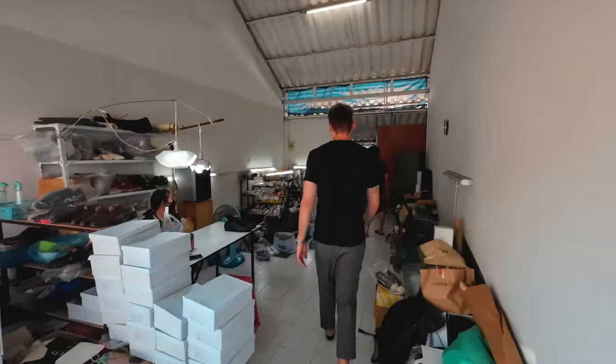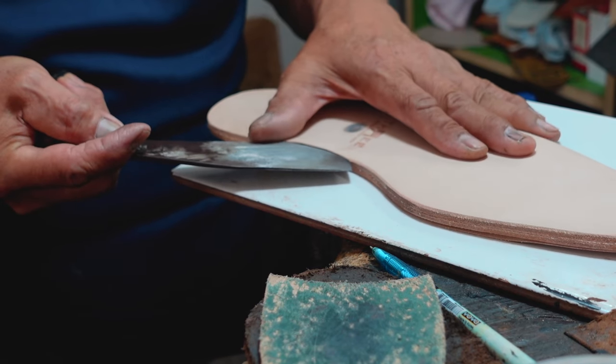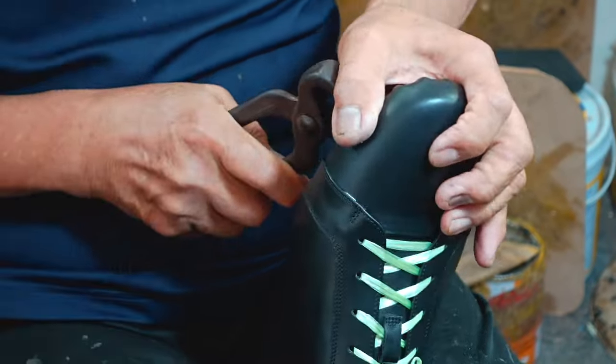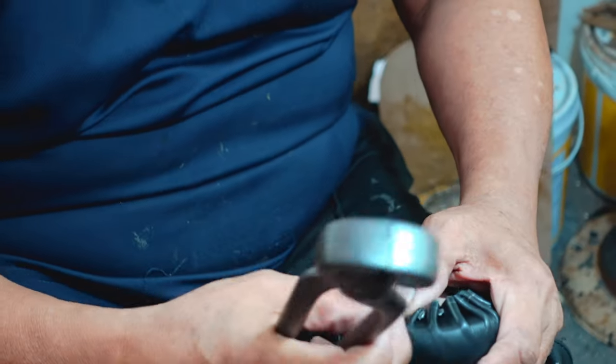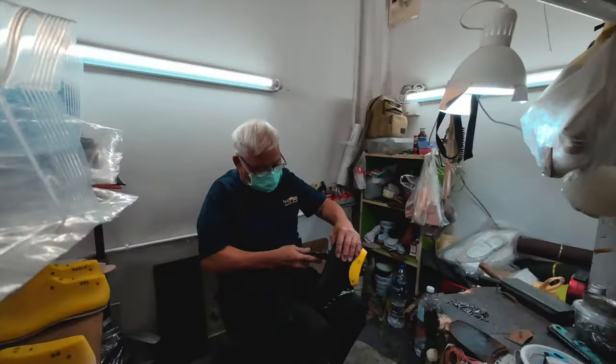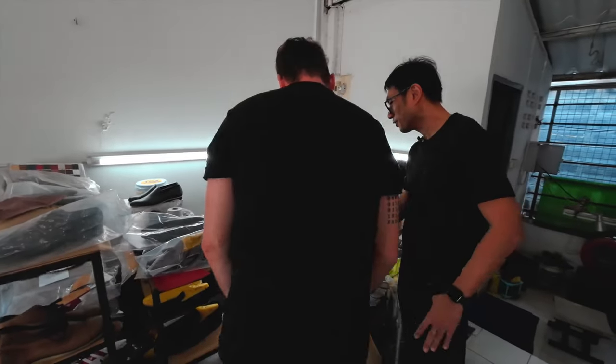After all parts have been put together by the cutter, the insole is being prepared and the closer then stretches the leather over each individual mold and fixes it to the sole to make your shoe fit. To my surprise, they actually let me try this one out on my own.